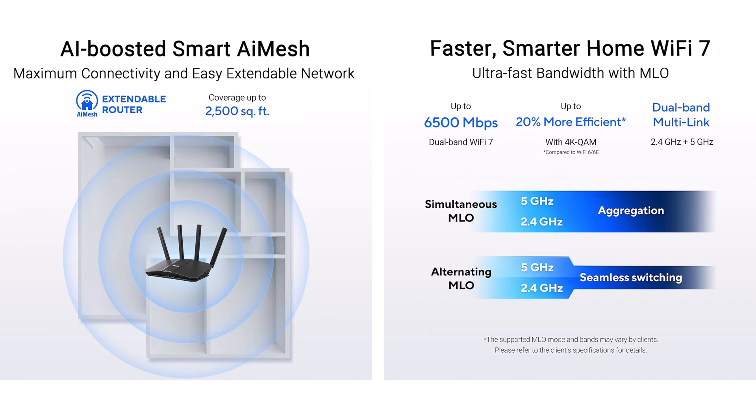Feel the flux — signals surging like a digital dawn, your intuition interlacing as antennas arc invisible arcs with no dead zones dimming the dream. Take Riley, the remote realtor whose old setup stuttered on showings. Until the RT-BE82U's MLO meshed meetings magically, with 2.5 gigabit Ethernet ports piping property presentations pristine and her closings clicking over crystal-clear calls.